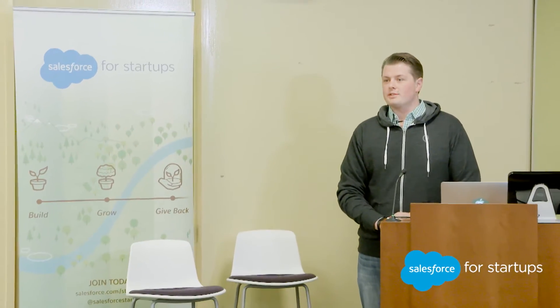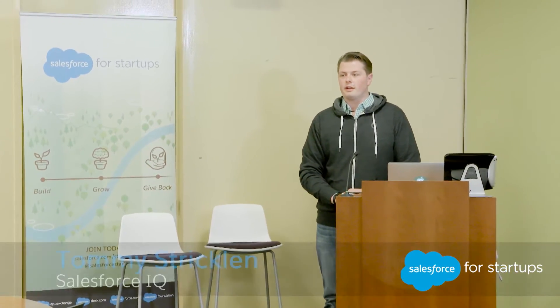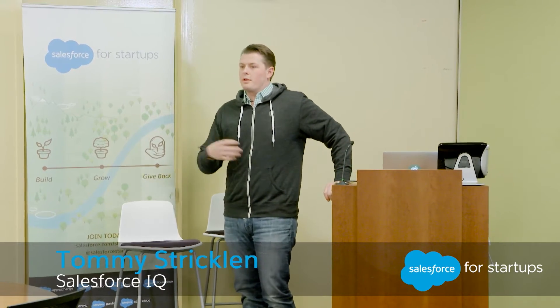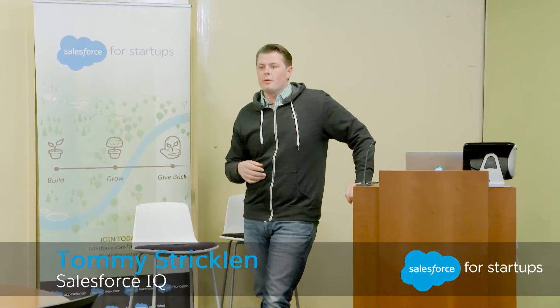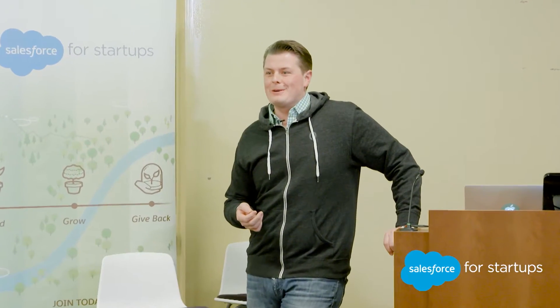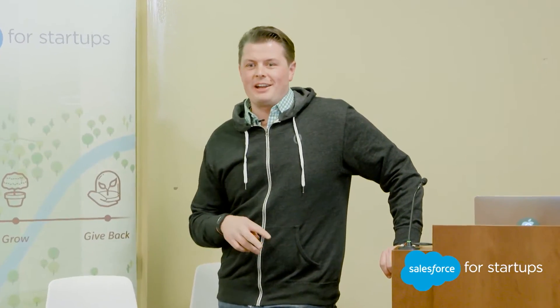My name is Tommy Strickland. I'm with the Salesforce IQ team, another offering that recently joined the Salesforce family. I was actually with RelateIQ, the prior company before the acquisition. It's pretty fun to see another company from Palo Alto, where I think it was our second office.